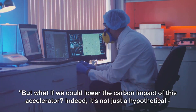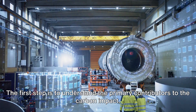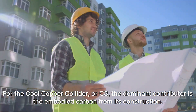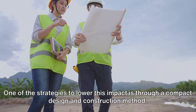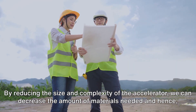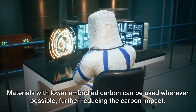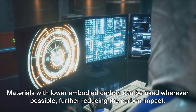But what if we could lower the carbon impact of this accelerator even further? Strategies are in place. The first step is to understand the primary contributors to the carbon impact. For the Cool Copper Collider, the dominant contributor is the embodied carbon from its construction. One strategy is through compact design and construction methods — by reducing the size and complexity of the accelerator, we decrease the amount of materials needed and hence the embodied carbon. The choice of materials also plays a crucial role; materials with lower embodied carbon can be used wherever possible, further reducing the carbon impact.